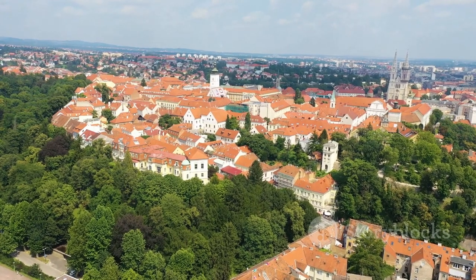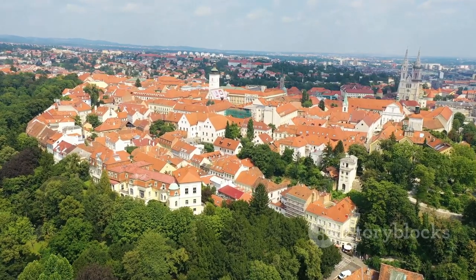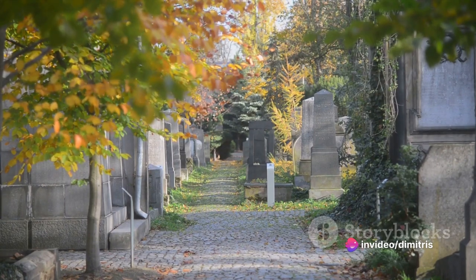Each visit to Mirogoj Cemetery is a journey through time, a reminder of Zagreb's rich and diverse heritage. Mirogoj Cemetery — a beautiful resting place that speaks volumes about Zagreb's history.